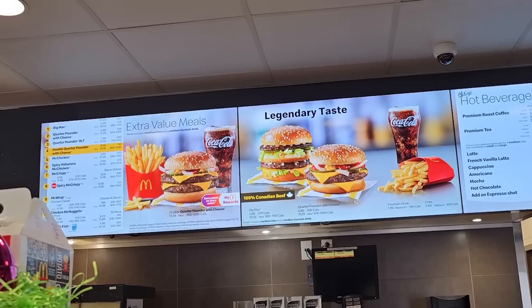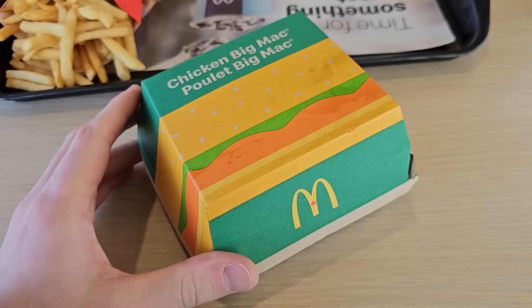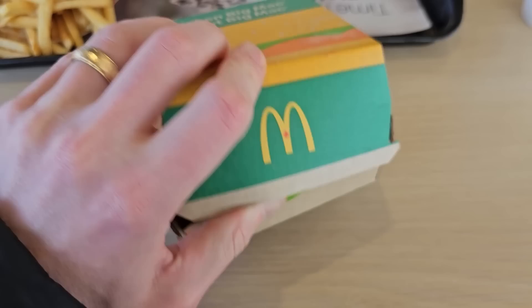Before we continue shopping I've got to bring the wife out for a classy lunch here at McDonald's. Welcome to the Chicken Big Mac unboxing — first time I've ever laid eyes on one of these. A Chicken Big Mac — a McChicken Big Mac! Wow, that's legendary. Big Macs were designed for beef, let's just say that.